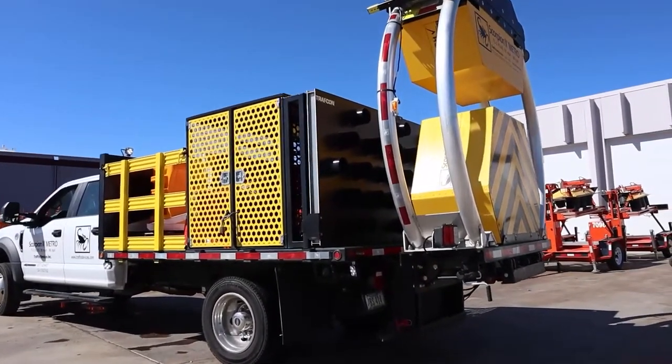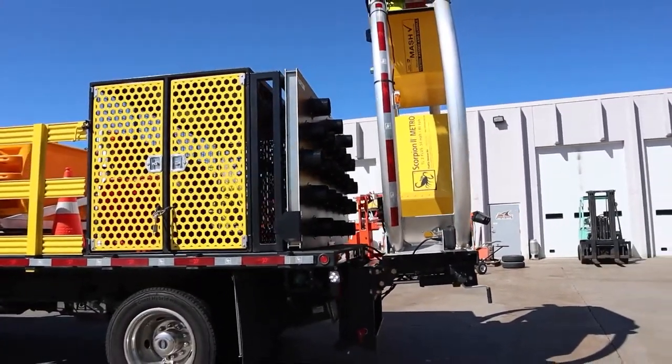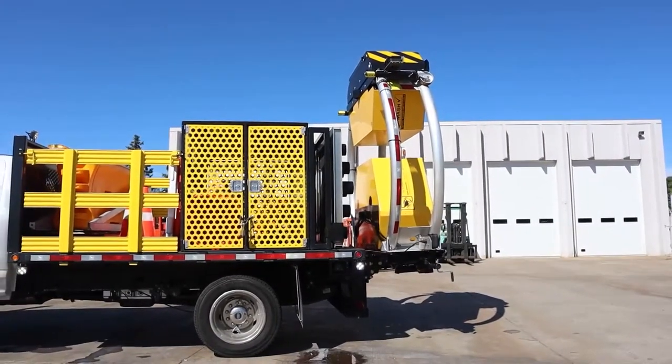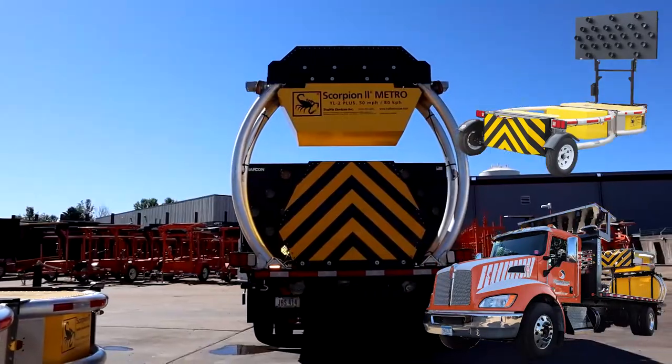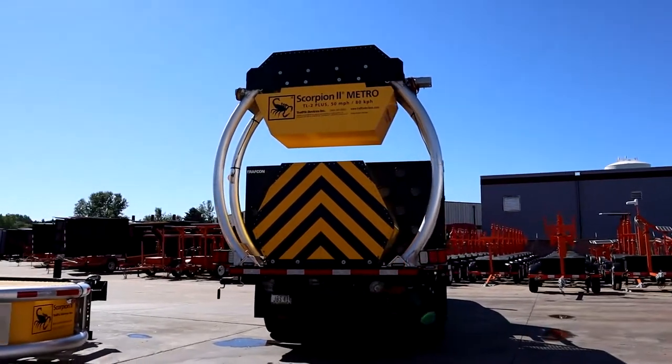If you are serious about giving your crew the edge and protection from distracted drivers, contact StreetSmart. Our team will listen to understand your safety needs and whether it's a TMA Metro, a tollable attenuator, or the larger TMA truck for high-speed roads, we will provide you with a rental or sales quote that fits your budget.